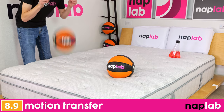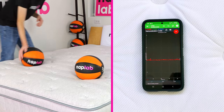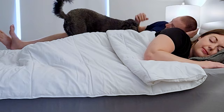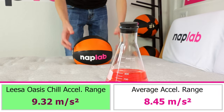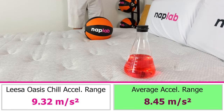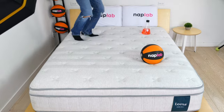To test motion transfer, we place one 12-pound medicine ball on one side of the mattress and drop another on the opposite side. We use an accelerometer to objectively measure the motion generated by the medicine ball drop. Lower motion transfer is better, as it helps sleeping partners avoid disturbing each other. The Leesa Oasis Chill has a moderate level of motion transfer. We measured a total acceleration range of 9.32 meters per second squared — 10.2% more than the average of 8.45 m/s². The thick 4.75-inch comfort layer helps absorb much of the energy.